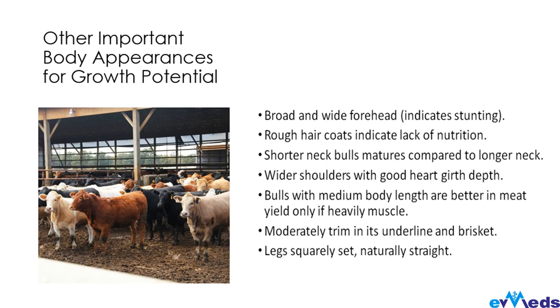Check the brisket area — is it moderately trim? Check the legs — are they squarely set and naturally straight? You don't want to buy an animal that has issues with its legs. All these body appearance checks are integrated indicators of whether your animal will grow well or not.